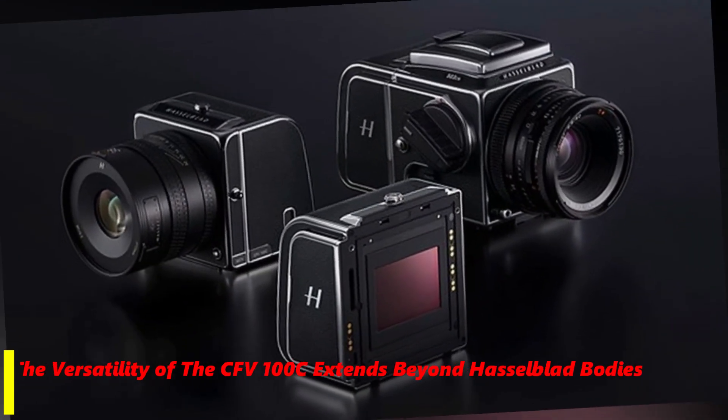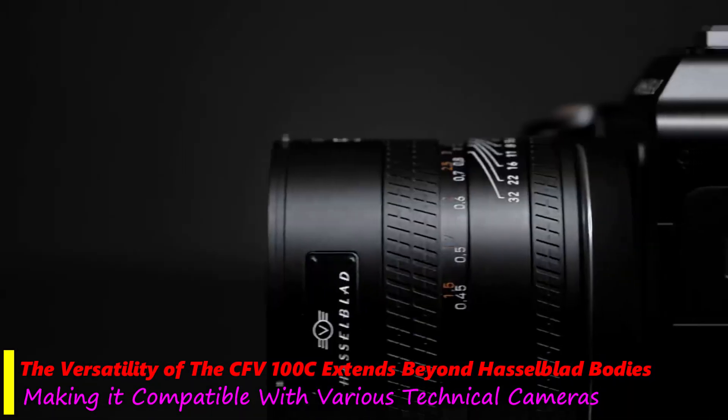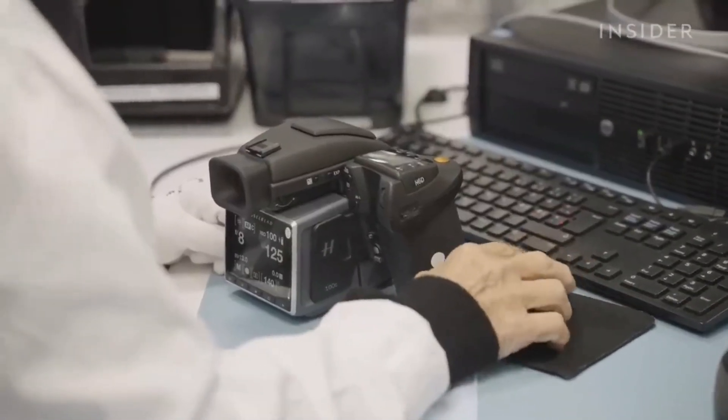The versatility of the CFV100C extends beyond Hasselblad bodies, making it compatible with various technical cameras. This versatility is particularly beneficial for architectural and product photography.